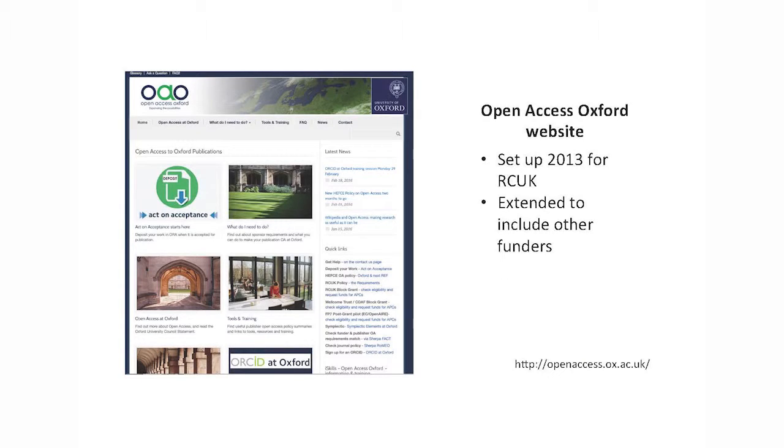We used any methods of communication we could possibly lay our hands on, including online help where people can ask questions of our library staff. Like everyone else, we set up an open access website aimed specifically at open access. It's getting a lot of hits — simple questions can be answered there, and there's basic information about all the different policies that confuse our academics.